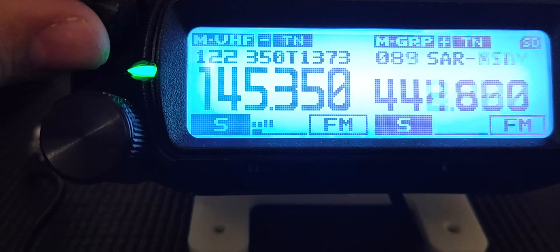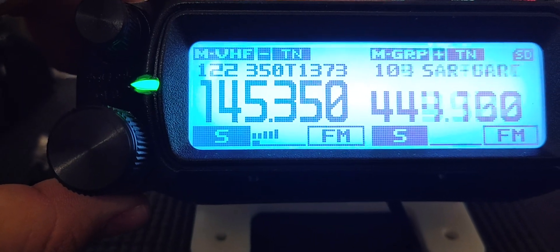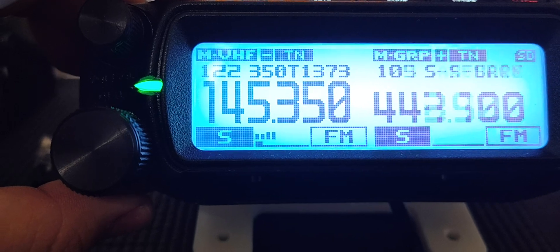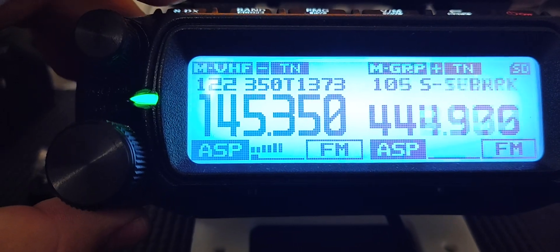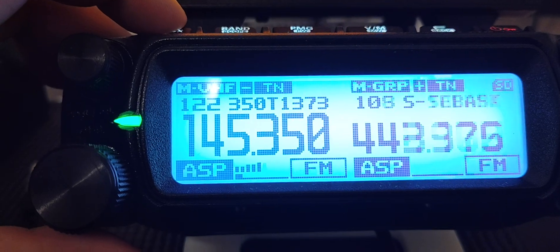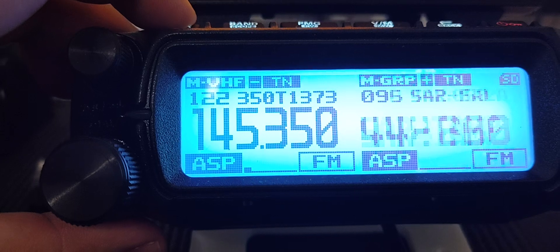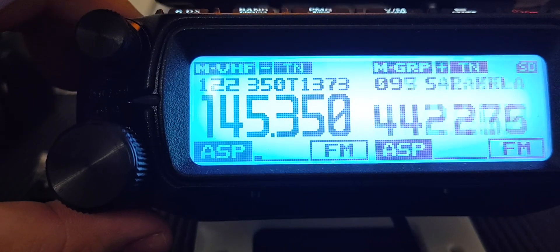Even though the meter goes up on signal strength, the legibility — I don't know how they're measuring that. It seems like it's a mix of a preamp and some other circuitry, some trickery, some dirty tricks in there. Let's see if he comes back on the low signal.